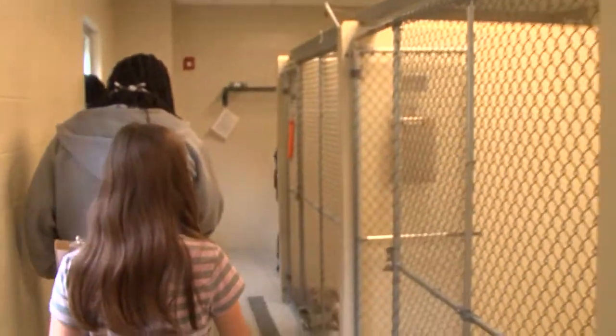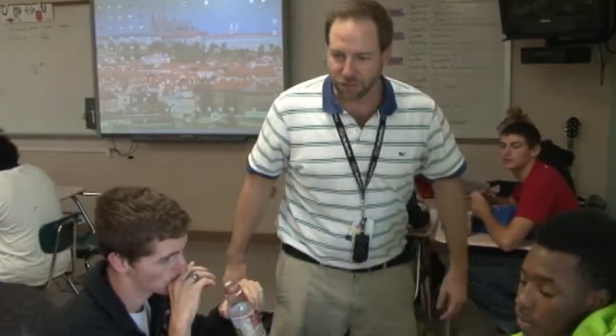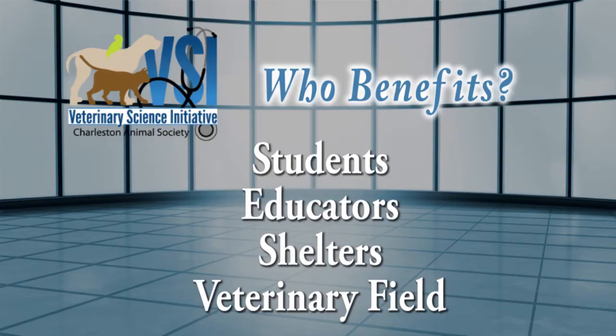The VSI curriculum corresponds to Common Core standards, so teachers can easily use it to meet their classroom goals. We provide assistance as needed to make sure teachers are comfortable. They really do a good job at giving you step-by-step instructions on how to implement the lesson in your classroom, even if you have no prior knowledge of what that lesson is about. VSI has had documented benefits for students, educators, shelter organizations, and the veterinary field.